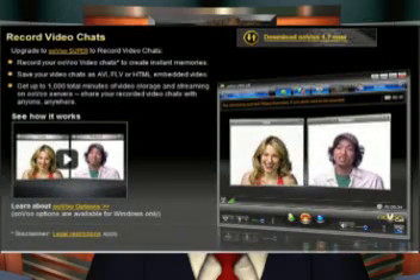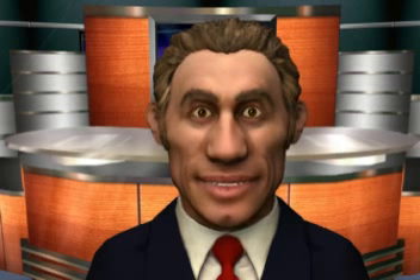OOVOO allows for audio-video conversations with up to six participants to be recorded and saved as Flash or AVI files. OOVOO offers clients for Windows as well as Macintosh platforms. However, extended recording times and enhanced storage of video files is reserved for those using the Windows application.